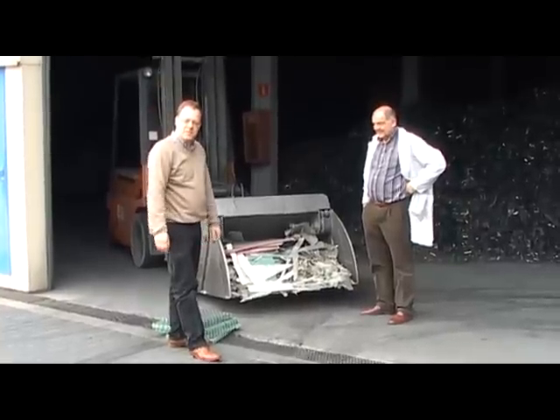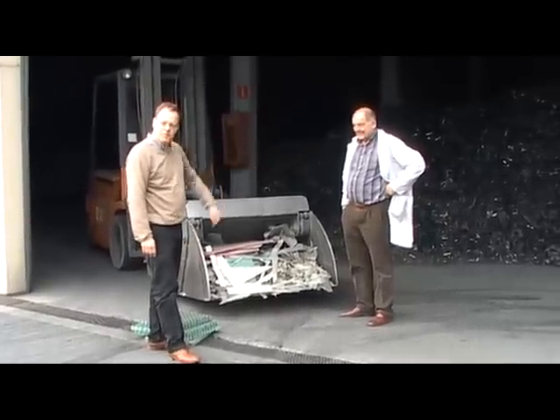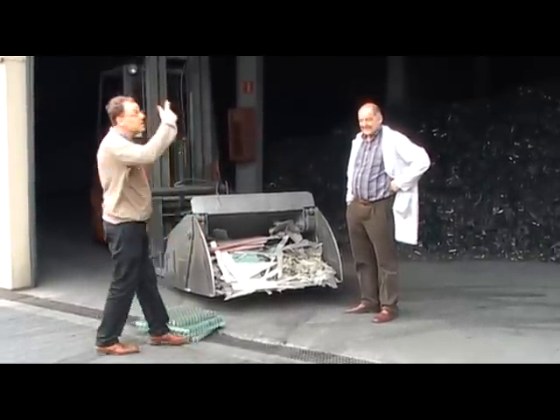Hi Ismail, this is Philip, this is Rudolf, the big chief. This is our factory.